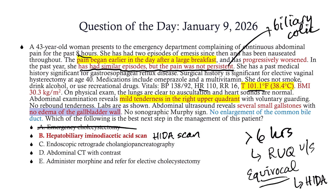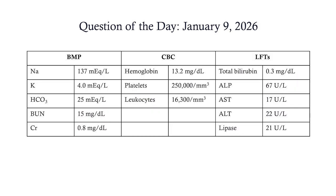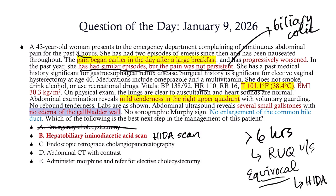Why not endoscopic retrograde cholangiopancreatography? Wrong disease. ERCP is for ductal obstruction — choledocholithiasis, cholangitis. With those we would expect elevated LFTs, telling you that you're dealing with something in the common bile duct as opposed to just in the cystic duct or gallbladder. We also didn't see any enlargement of the common bile duct on ultrasound.